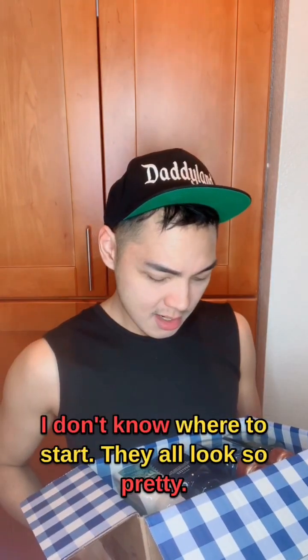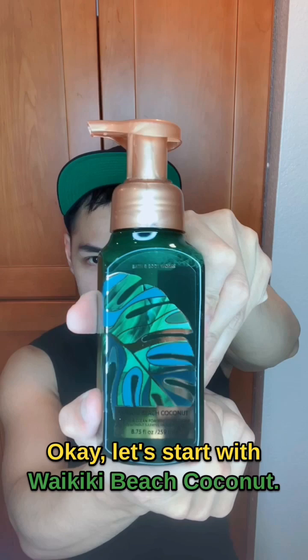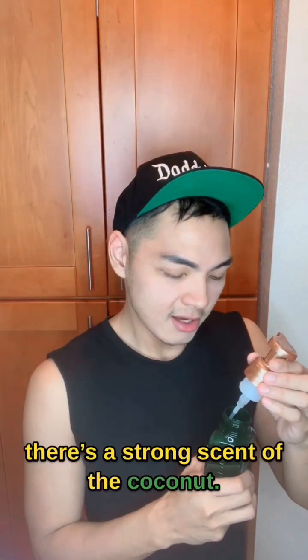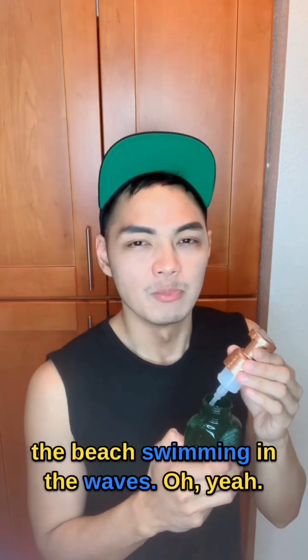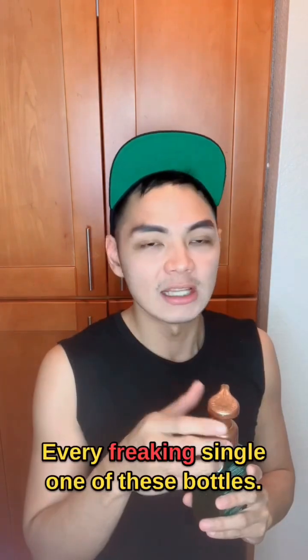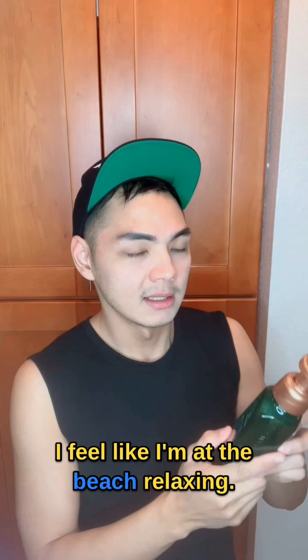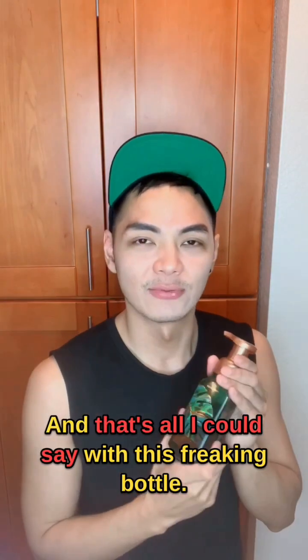I don't know where to start — it all looks so pretty. I'm so excited. Let's start with Waikiki Beach Coconut. Definitely there's a strong scent of coconut. You kind of feel like you're at the beach swimming in the waves. Every freaking single one of these bottles — that's probably what I'm going to say. I feel like I'm at the beach relaxing, and that's all I could say with this freaking bottle.